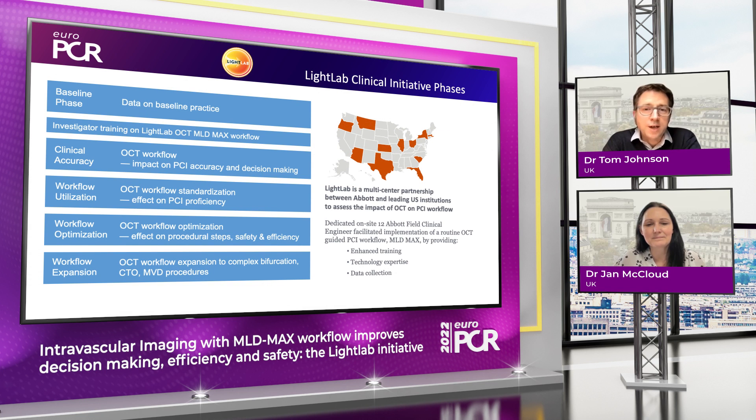This was actually a really exciting US initiative for which I'm simply an observer, but it was undertaken in 12 sites in the US and involved a field technician from Abbott spending time in the cath lab — initially capturing some baseline data around their angio-guided practice, and then importantly training the investigators within each of the 12 sites on the Light Lab OCT MLD Max workflow, and then assessing how that workflow impacted on their clinical practice, particularly in terms of accuracy and decision making in their PCI. There was also a need to consider how that workflow was utilised and really looking at ways of optimising the efficiency of adopting this practice, and then beyond that the hope that they could expand that workflow to more complex activity.